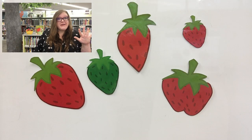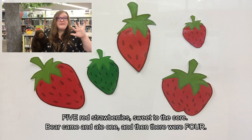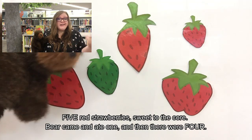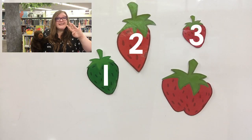Friends, it's time for a magnet board story. This magnet board story is called Five Red Strawberries, and it goes along with the book we just read about the mouse and the big red strawberry and the bear. Remember how the bear was coming to get the strawberry? Well, in this rhyme the bear eats all five strawberries. Five red strawberries sweet to the core. Bear came along and ate one and then there were four. One, two, three, four.